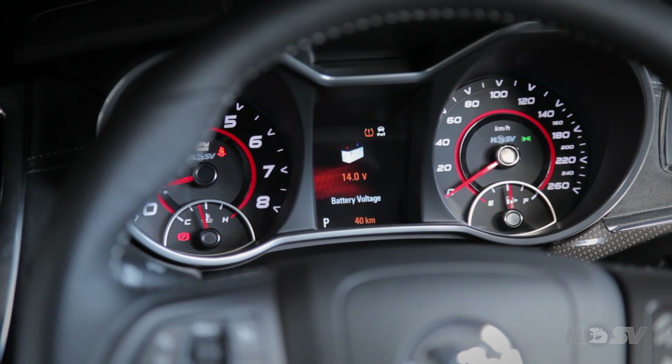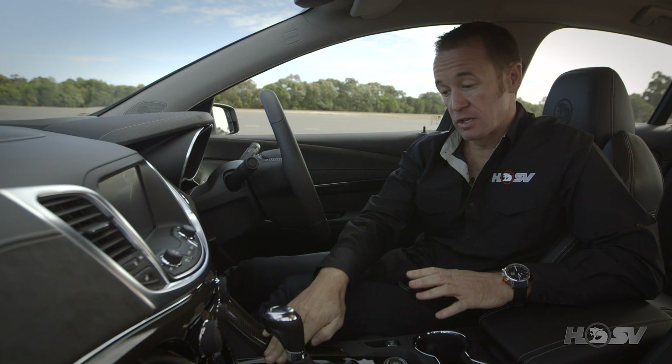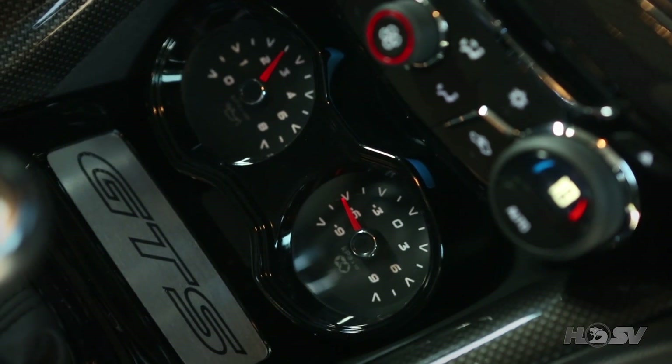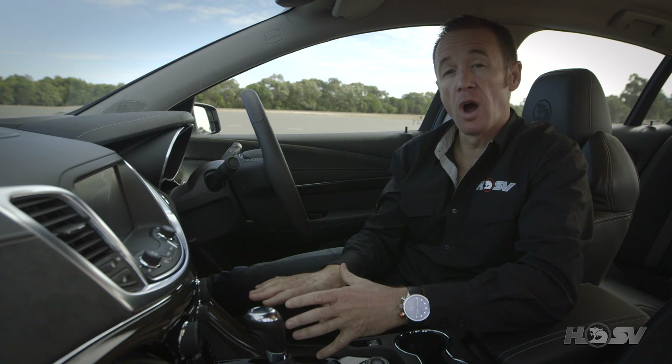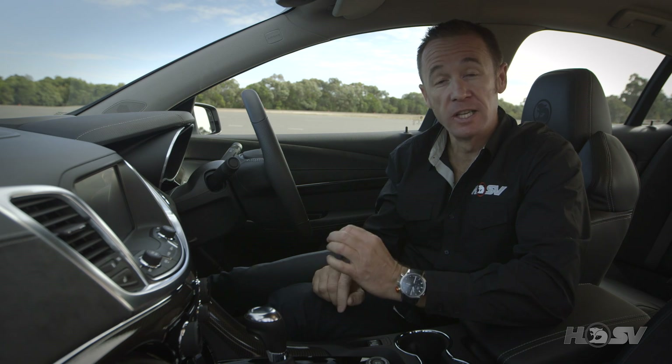You can see here the distinctive HSV graphics on the instrument cluster, and down below here, just above the GTS ID plate, are the new additional sports gauges. The gauge on the left is the oil pressure. The gauge on the right is the new boost gauge, which allows the driver to see the pressure at which the air-fuel mixture is being forced into each individual combustion chamber.